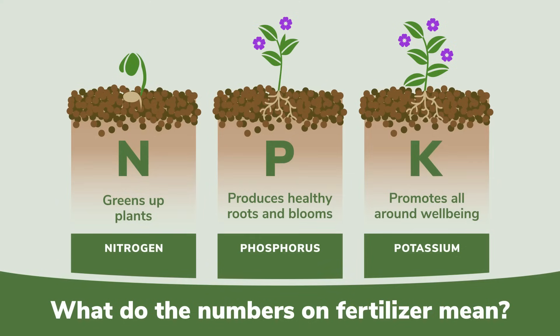K, or potassium, helps with all-around plant health, helping plants to resist pests and disease, and it impacts overall plant quality.